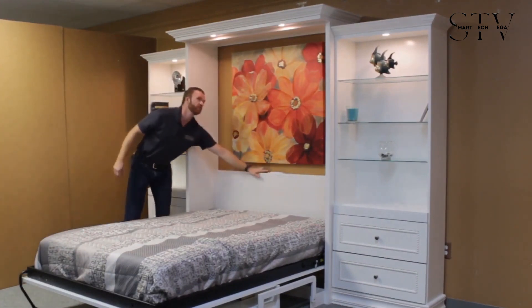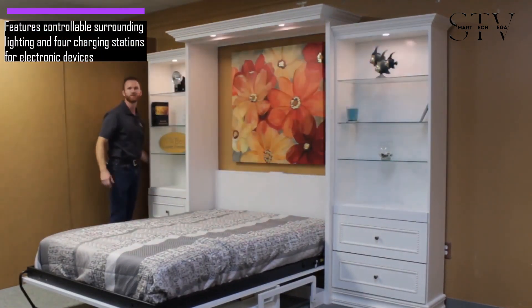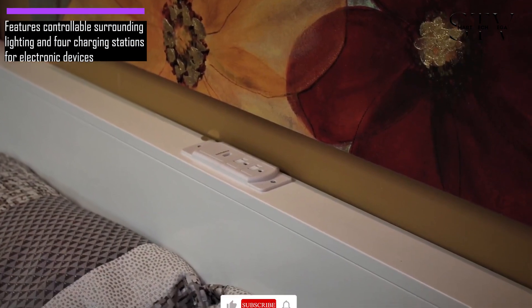There's convenient surrounding lighting that can be controlled near the bed or on the wall, along with four charging stations for your electronic devices.